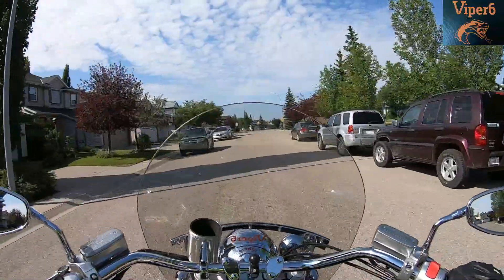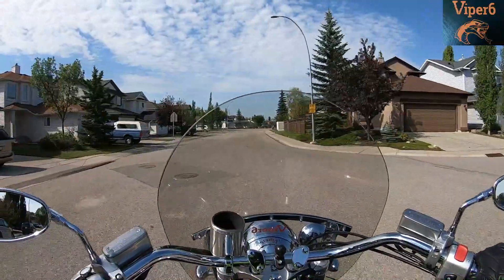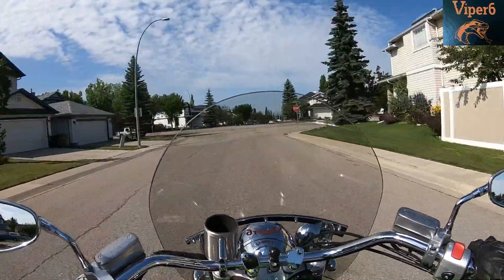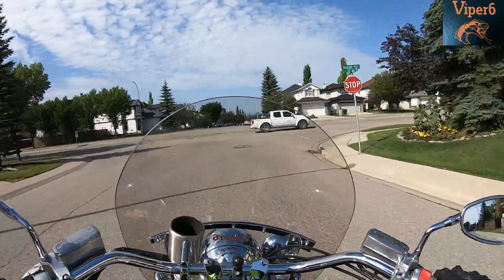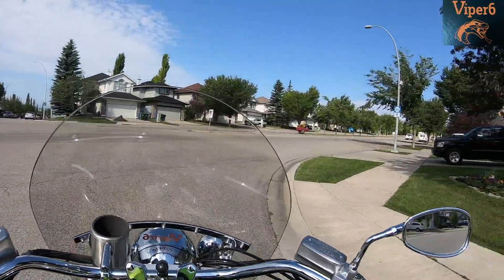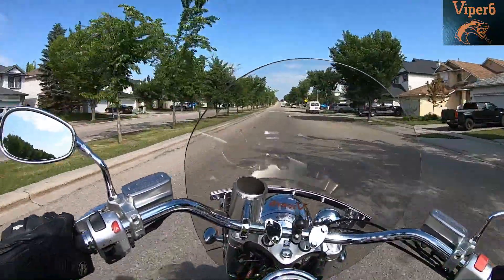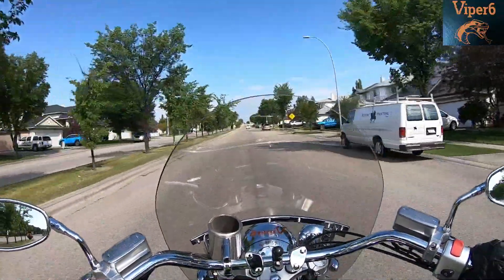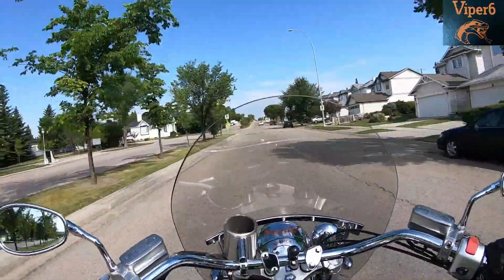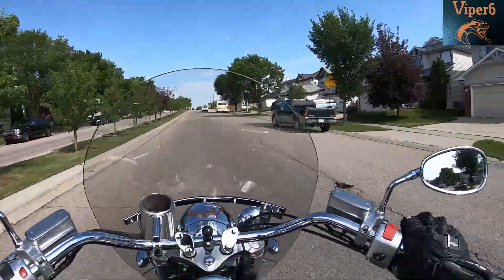Yeah, it does feel nice — it's a lot more relaxed than the other bike, that's for sure. Hopefully you guys can hear the exhaust note on this thing — that's with baffles in, and fiberglass wrapped around the baffles. I did check the tire pressure because they were low since it hadn't been ridden in a while, and it was dusty, so I cleaned it all up.